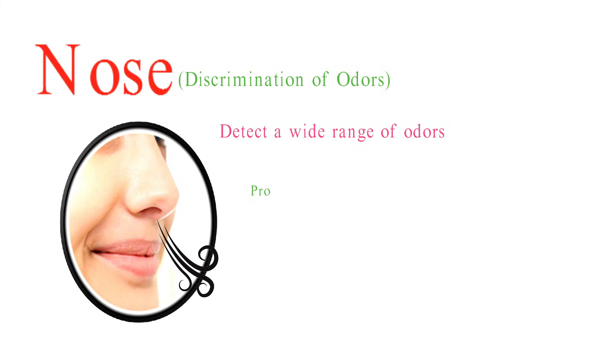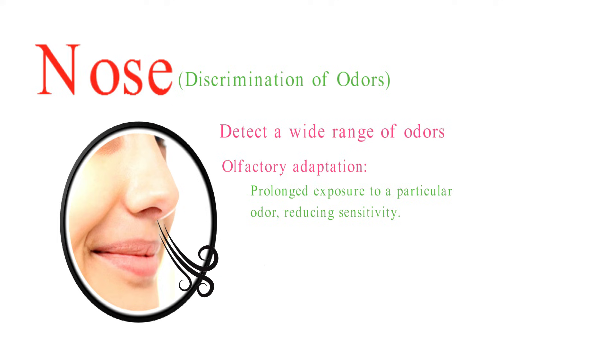The sense of smell can adapt to prolonged exposure to a particular odor, reducing sensitivity. This phenomenon is known as olfactory adaptation. However, the nose can quickly recover sensitivity when exposed to a new or different odor.